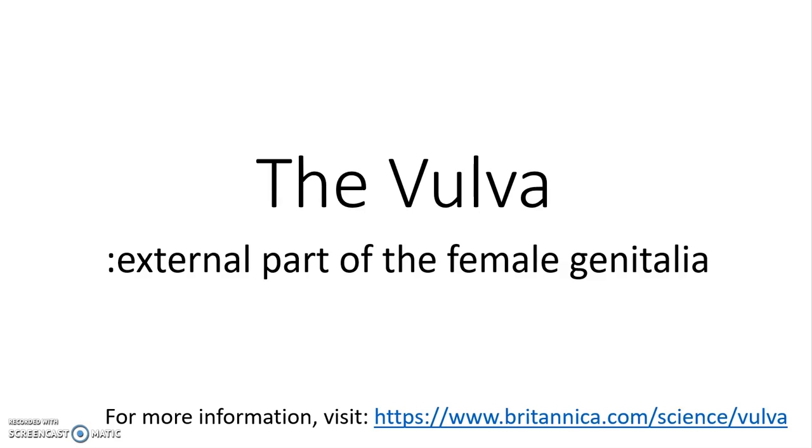Hi, my name is Mrs. Kelter, and today we're going to be talking about the vulva. For reference purposes, the vulva is everything that you can see from the outside.